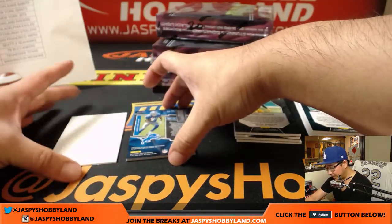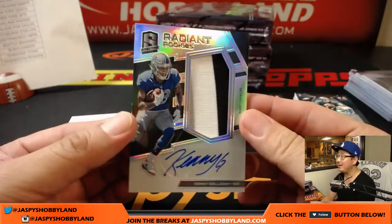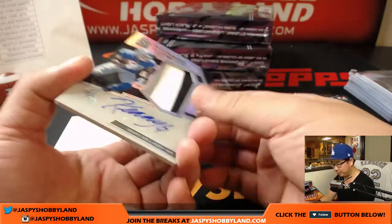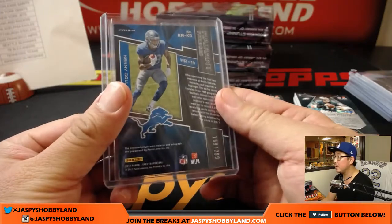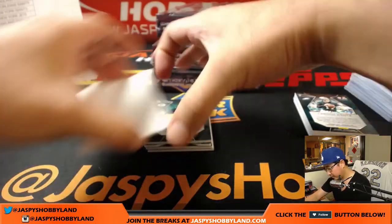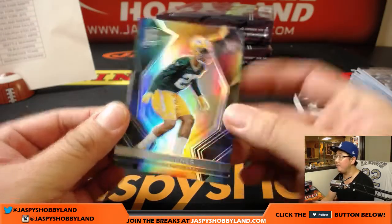This is always a very popular product on the website. Radiant Rookies — what a sexy hit — Kenny G, three color patch and autograph, 169 out of 299. Motor City, Karen Steele. Josh Jones, 41 out of 99 for the Packers.